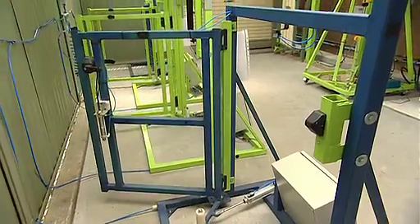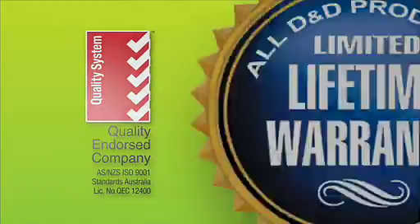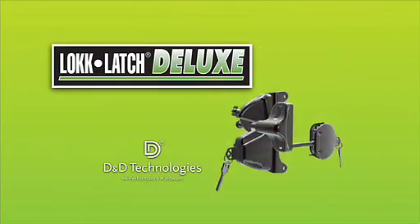Cycle tested to over 200,000 closures, LockLatch Deluxe's quality is backed by D&D's lifetime warranty. LockLatch Deluxe, from D&D Technologies.